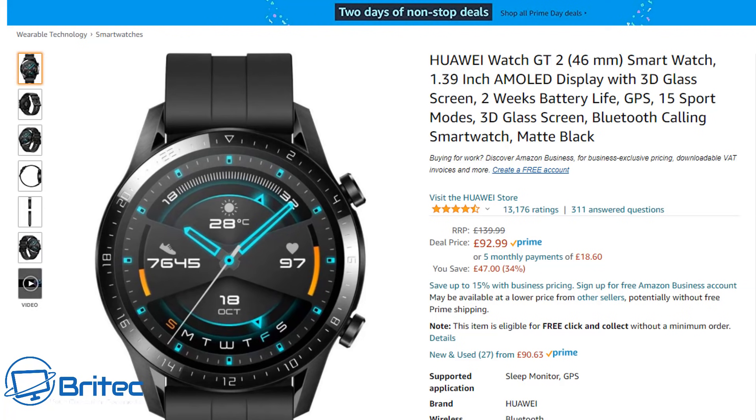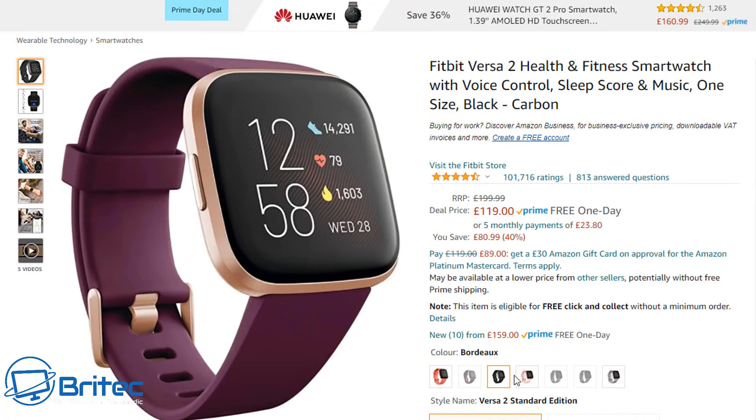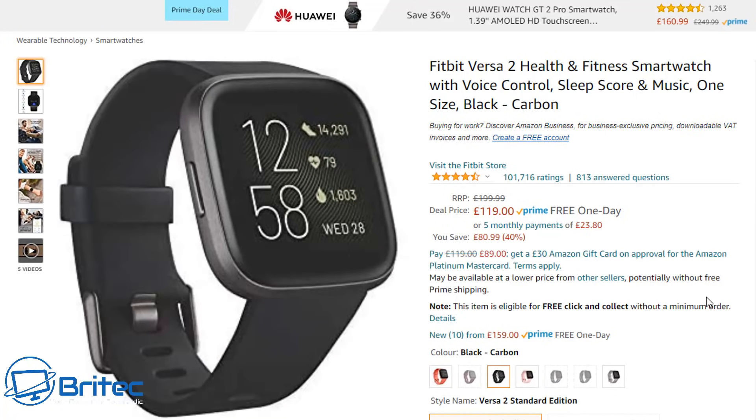Next up is the Fitbit Versa 2, a health and fitness smartwatch with voice control, sleep scores, and music playback — one size fits all. In carbon black it's £119, normally £199, so you're getting it pretty cheap. I'll put the link in for this version, though there are other colour options available too.